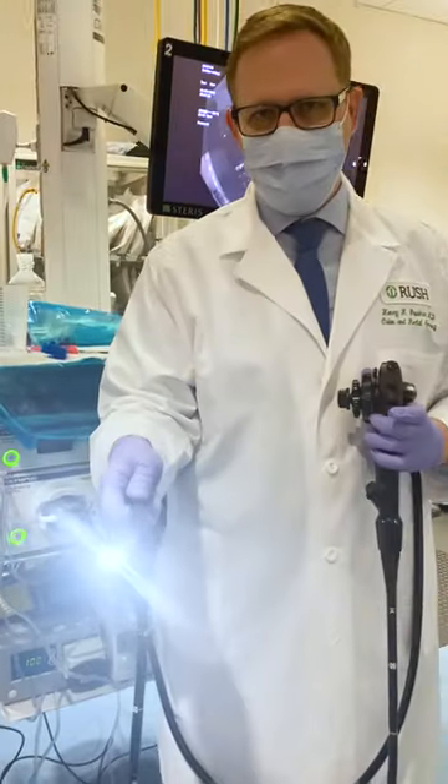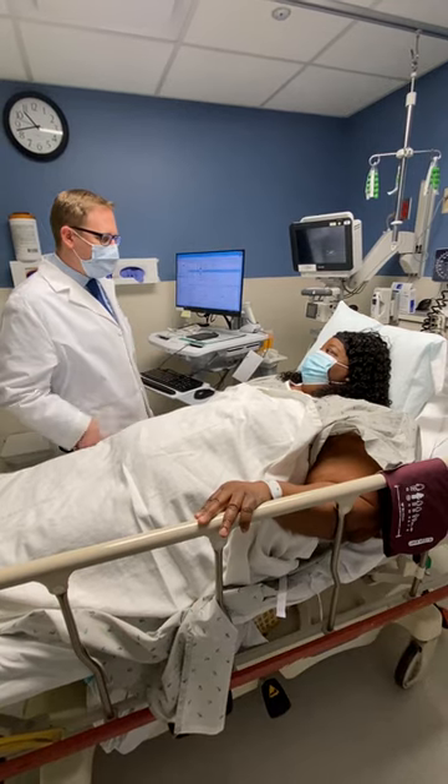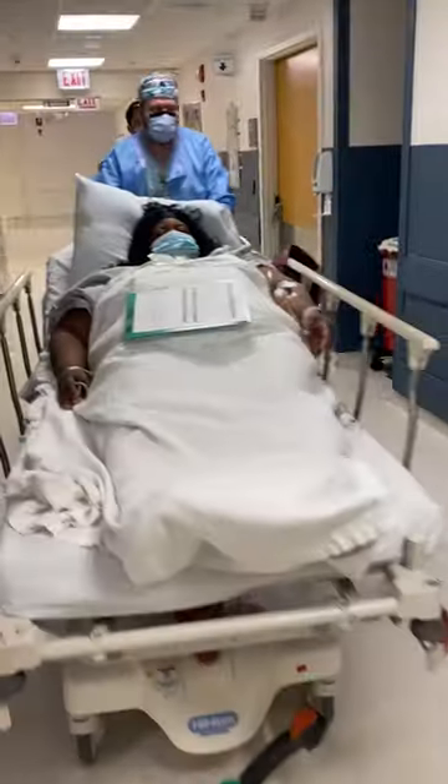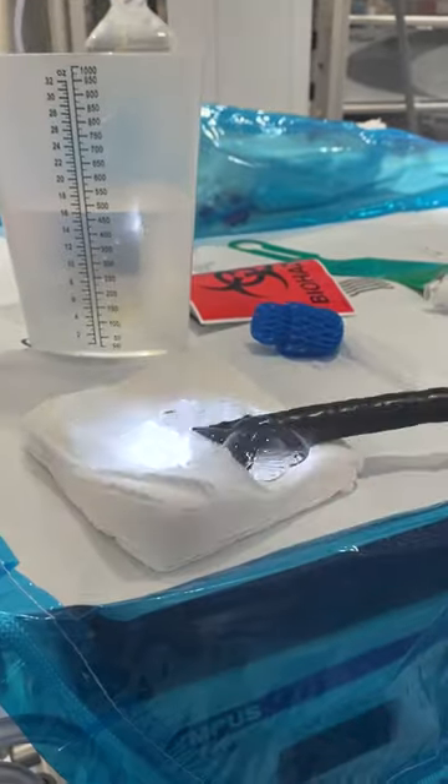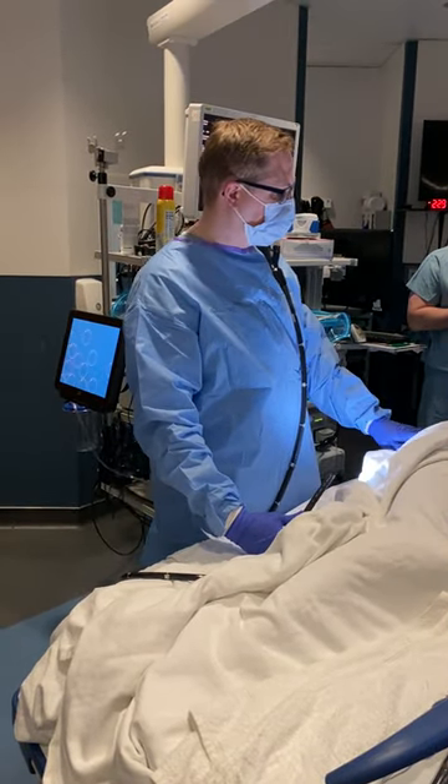Today we are doing colonoscopies and I'm starting with one of my patients who is a colon cancer survivor. After consulting with her in the pre-operative area, she gets prepped for surgery while we prepare our instruments. Once the anesthesia kicks in and the patient is nice and comfortable, we start the procedure.